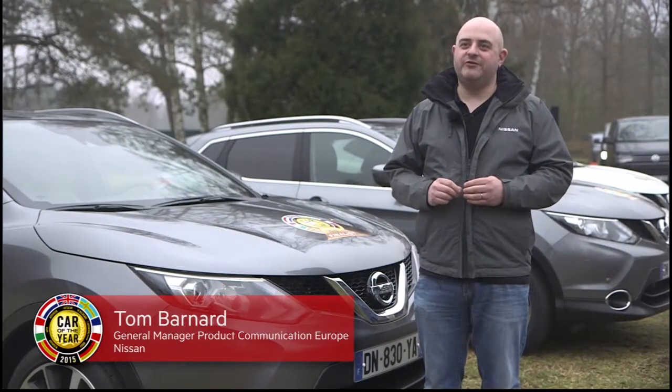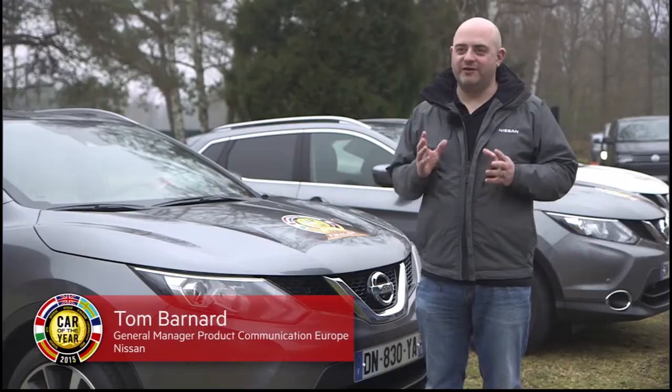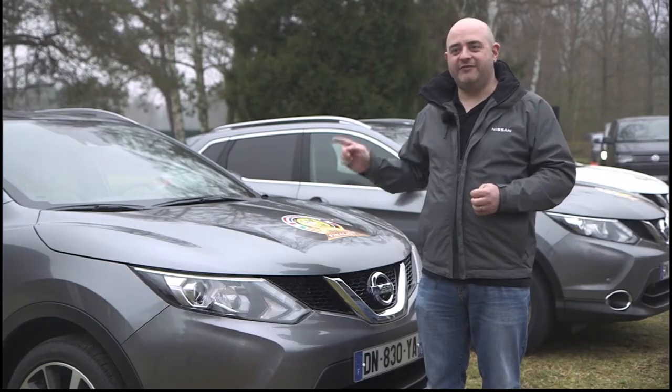For us it is the biggest prize in motoring. To have this logo on your car means such a great deal to the people who designed and built this car. But also for us it means that if you are a consumer and you want to know what's the very best car out there, if they see that logo on it, they know it is the very best that they can buy.